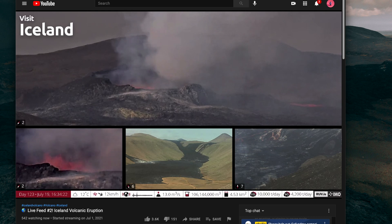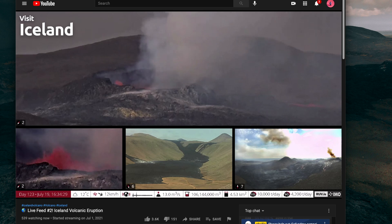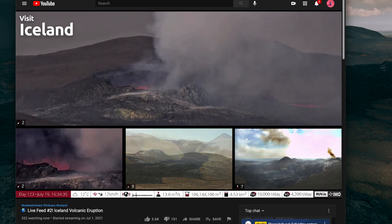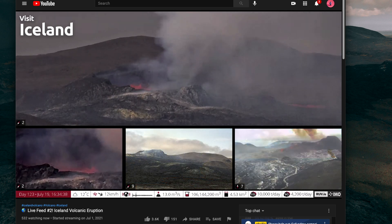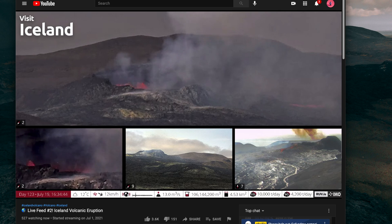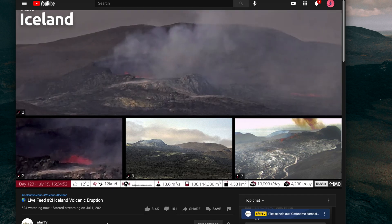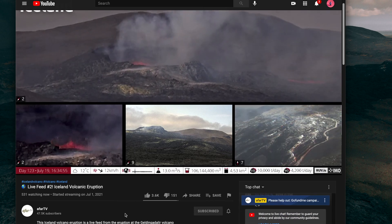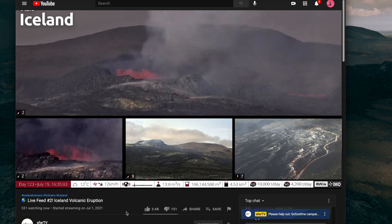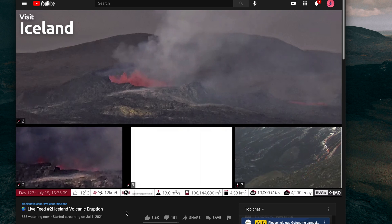If you're planning to go to Iceland, or are currently in Iceland and just want to see the volcano while you're at the hotel or eating, or planning to go to the volcano, this stream is really good. You can see what's going on before you get there and get a glimpse of the weather as well. The channel is broadcasting on YouTube under the channel name AFAR TV, but the streaming is from ruv.is.